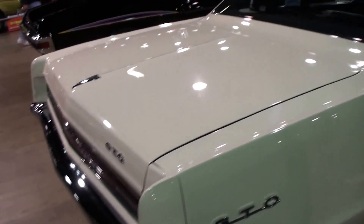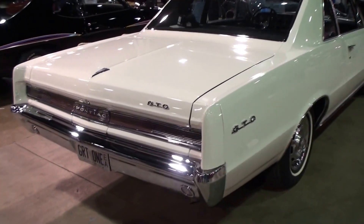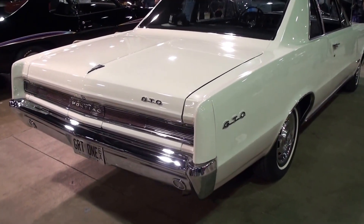This car here being an Arizona car has the original floor pans. Really? Yeah. And what's the color of this car? Cameo ivory. Cameo ivory.